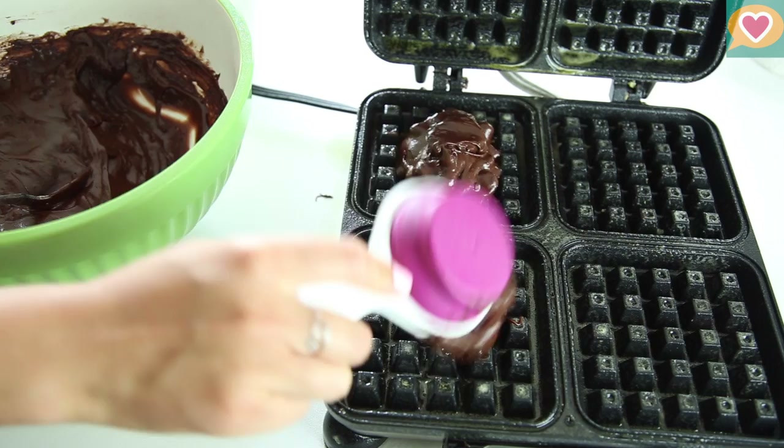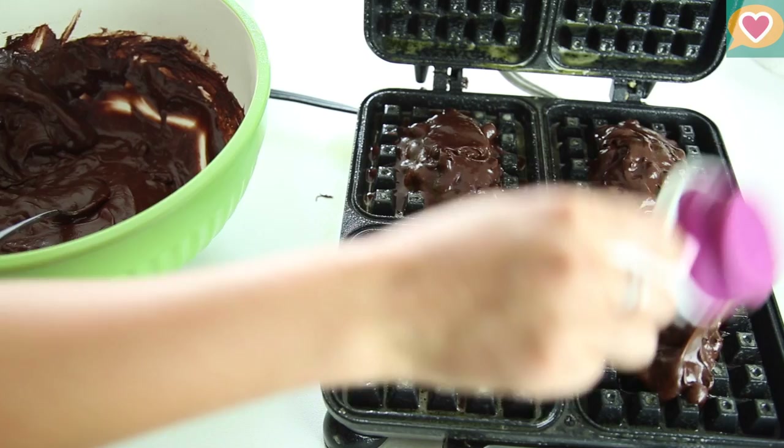Our next dessert is brownies. I'm using a box mix, but you can always make your own. Heat your waffle iron to medium and spray with a nonstick cooking spray. Add one small scoop to each of the sections and close the lid.